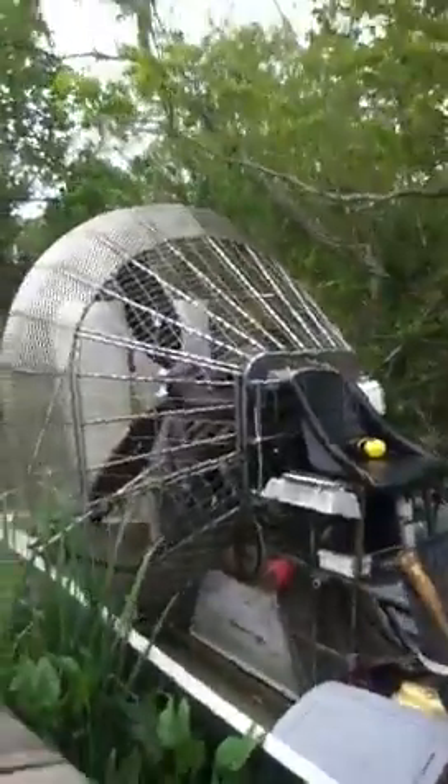Hey everybody. Instead of the Oakley Dolls things today, I'm going to be doing a book. Here's the airboat I was riding — in here. This is the airboat.